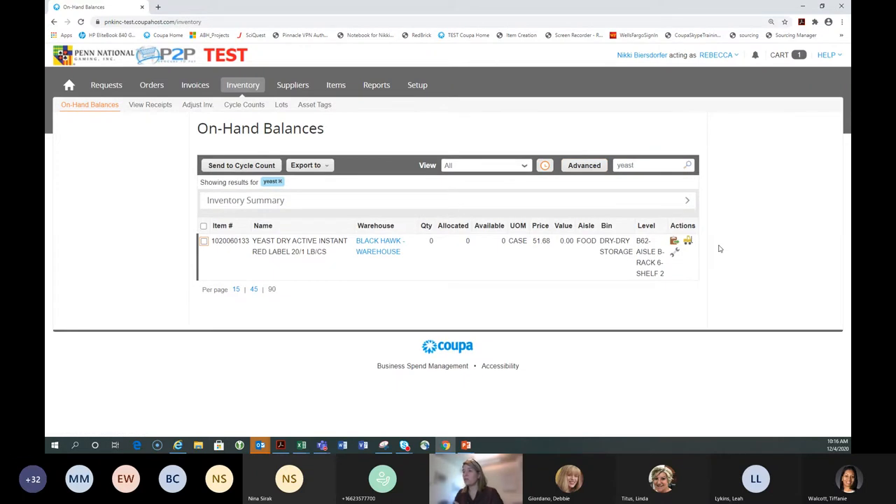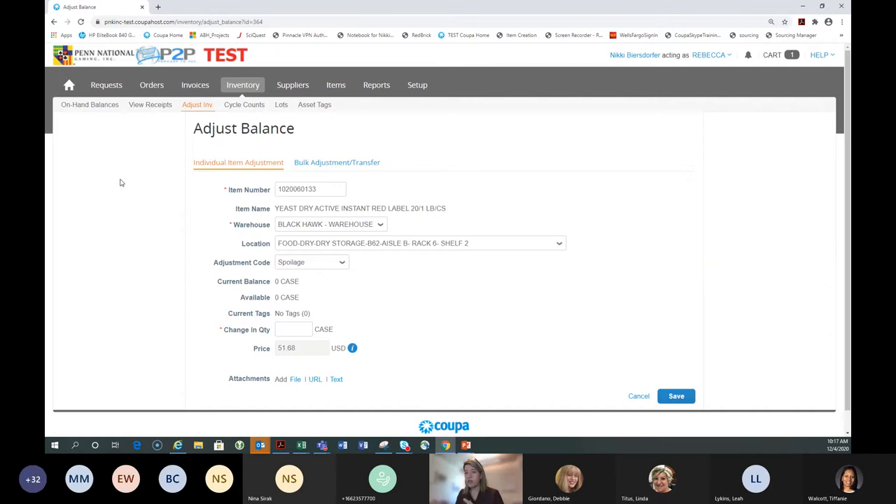I'm going to show you how to return something into the warehouse. To do an adjustment, there is an 'Adjust Inventory' button — do not use this. There are a lot of variables to select and a bigger chance of making a mistake. For ease of use, always use the wrench icon instead. We love the wrench. Click the wrench, go to 'Adjust Balance,' then select the type of adjustment you're performing.